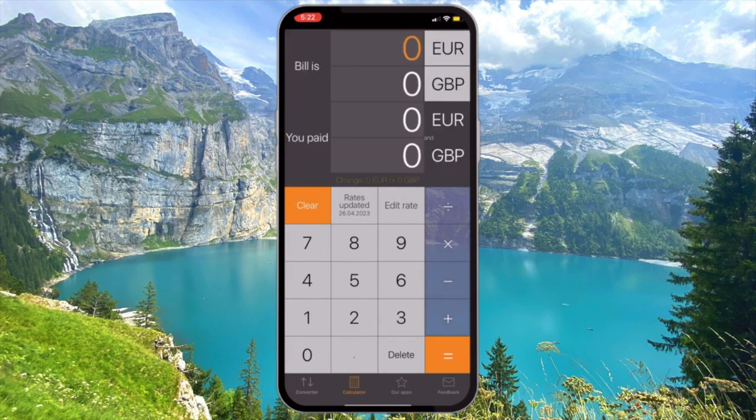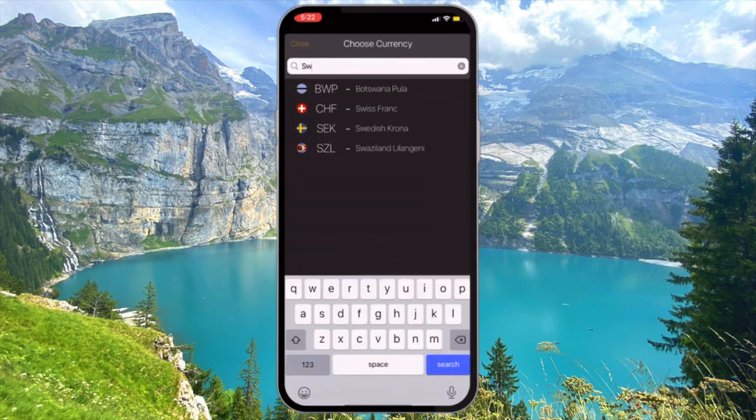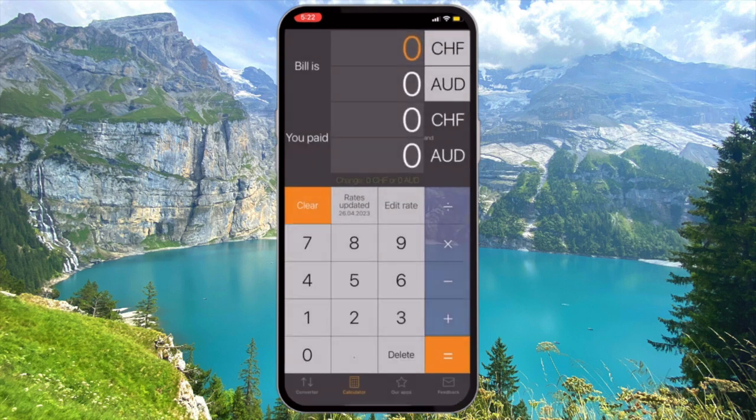The second feature is a version of a calculator that allows you to split your bills when you've made a partial payment in the past. This is especially useful for hotel or vehicle rental bookings where you have paid a deposit up front and have the remainder of the bill to settle on arrival — this way you know exactly how much money you need to have set aside.